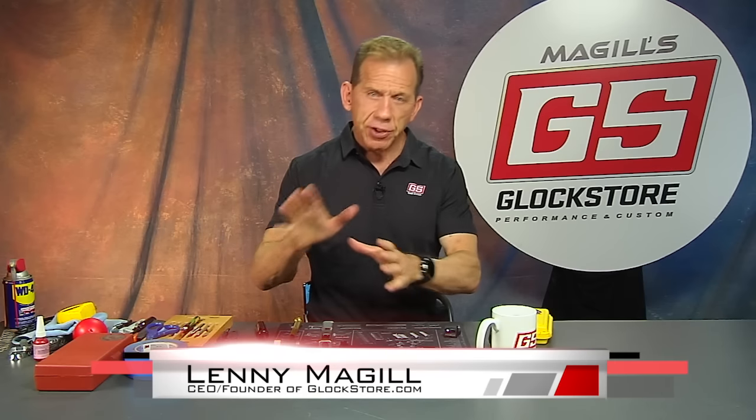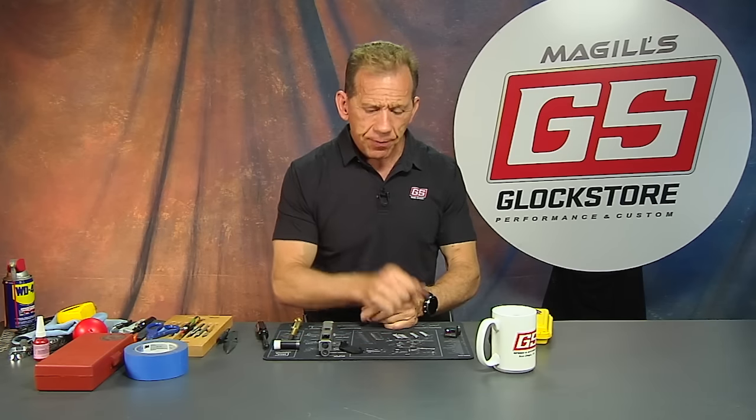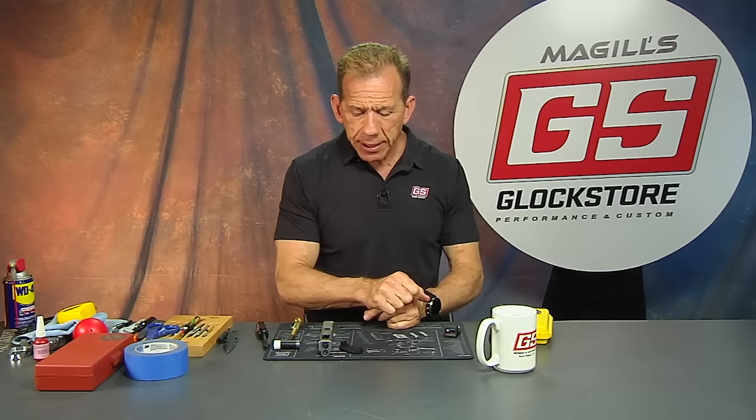Hey there, it's Lenny McGill with the Glock Store Performance and Custom Shop here in San Diego. A rainy day in San Diego, just back from the SHOT Show. At the SHOT Show, a guy comes to me and says, hey, I have a mount for red dot optics that I think you're really going to like.